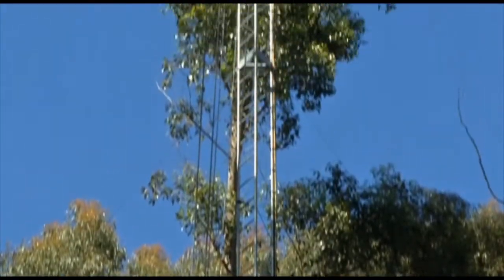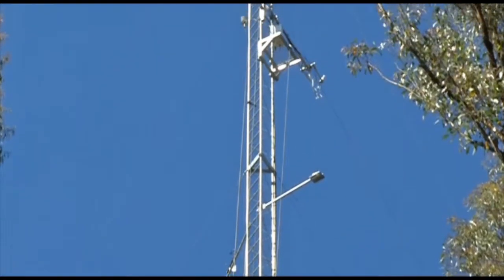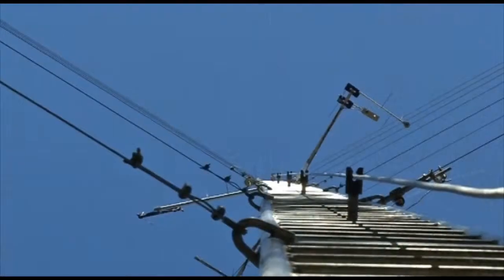Sitting above the forest canopy, the Flux Tower silently measures in minute detail the carbon transaction of the growing trees, and that's giving us an accurate picture of photosynthesis and respiration.